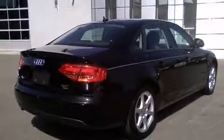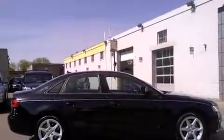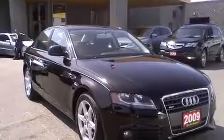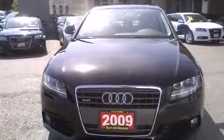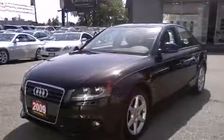A wealth of standard features mean that you no longer have to sacrifice, like heated seats, front and rear reading lights, variably intermittent wipers, a leather steering wheel, an outside temperature display, front fog lights, power door mirrors and heated door mirrors, and cruise control.